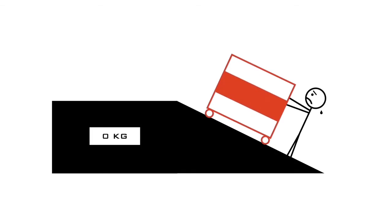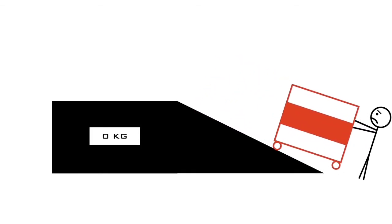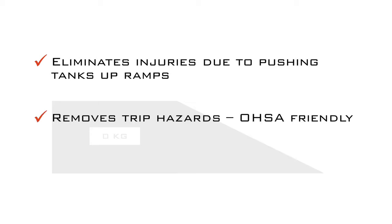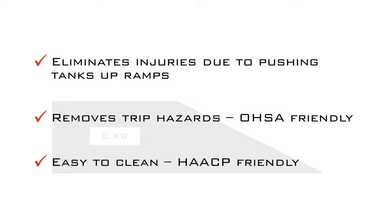This OSHA-friendly system eliminates the risk of operator injury due to pushing or pulling heavy tanks up or down floor scale ramps. It also eliminates the tripping hazards that are inherent to floor scales, and there is no need to lift or move heavy floor scales to clean underneath them.